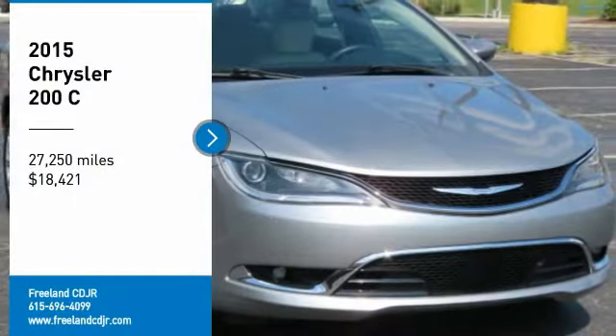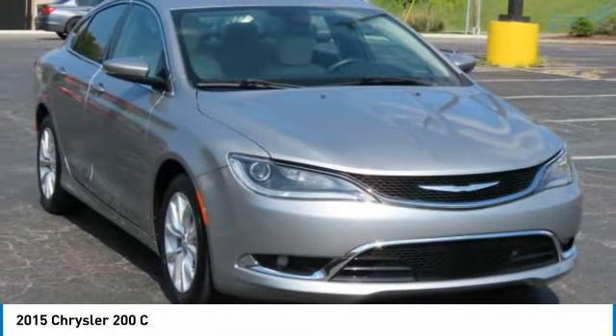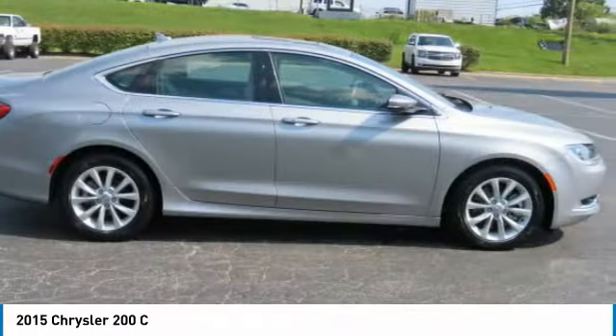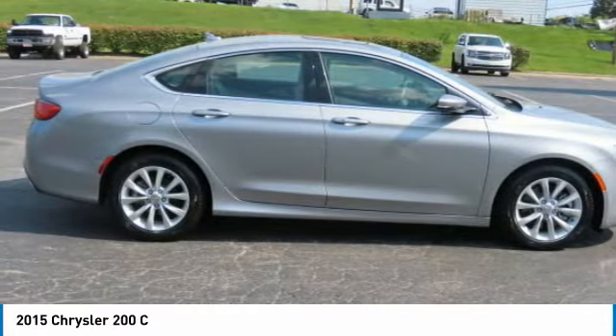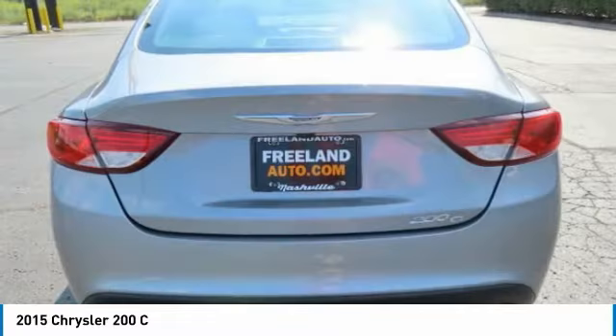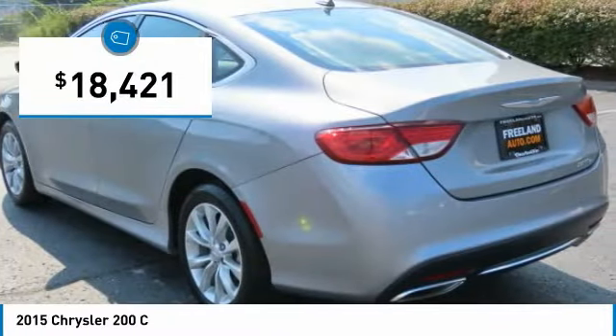Come test drive the 2015 Chrysler 200. This mid-sized sedan is loaded with modern comforts including thicker seats, LED lighting, and noise dampeners — just a few. This 200 model takes an aggressive step into a competitive market and is priced below $20,000.